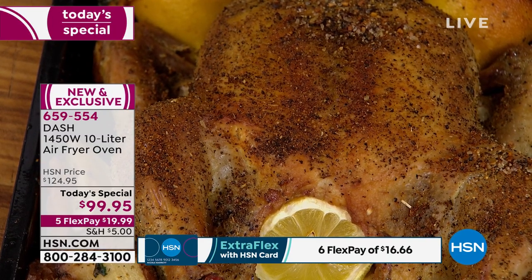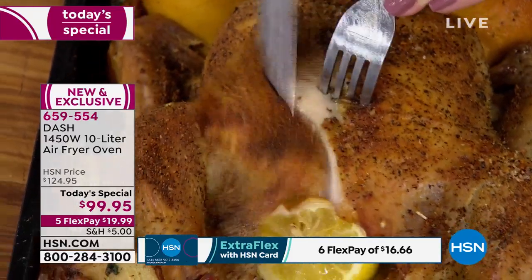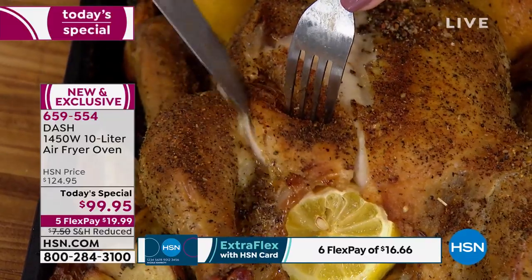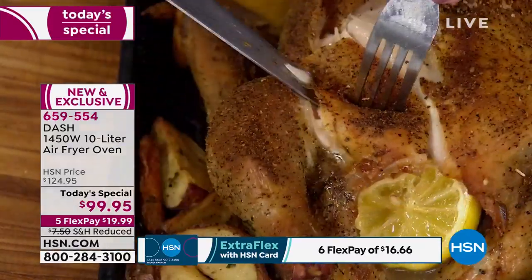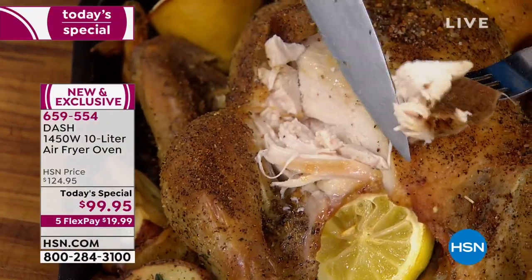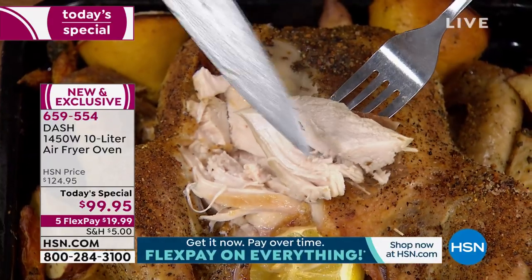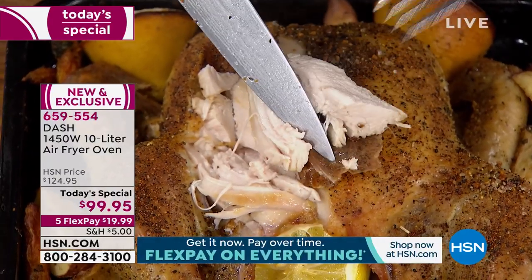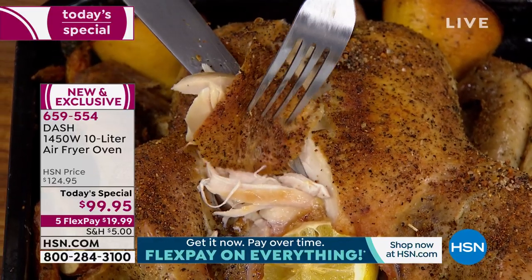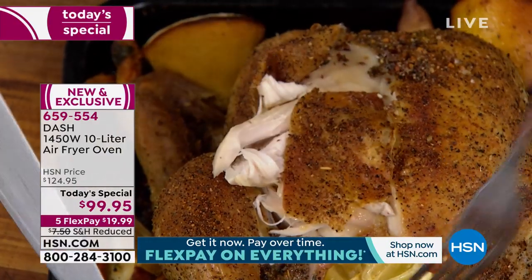Our ovens are designed basically to dry our food out. We have to preheat them for 20 minutes, then 45 minutes of cook time, and it's going to dry your food out. When you're cooking in a smaller cooking space and you can broil at the very end to get that crisp, you get this beautiful moist white meat. Most people avoid white meat because they don't want that dry white meat — but look at this crispy, crunchy skin on the exterior. We call that chicken bacon.